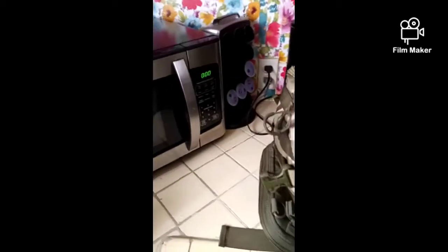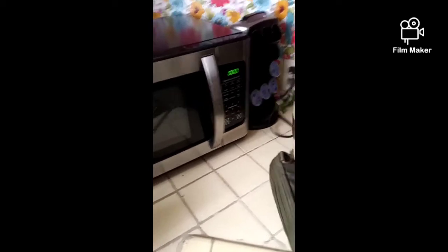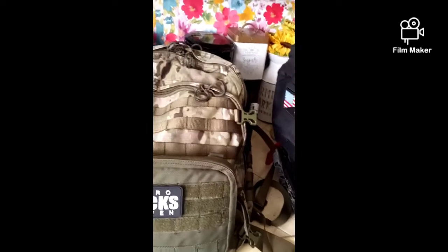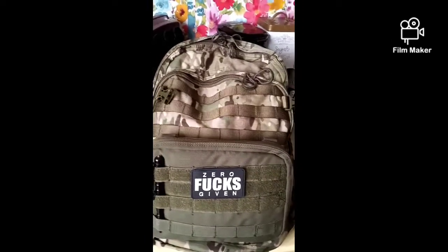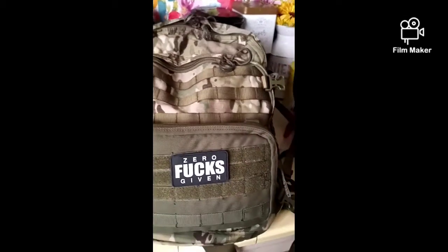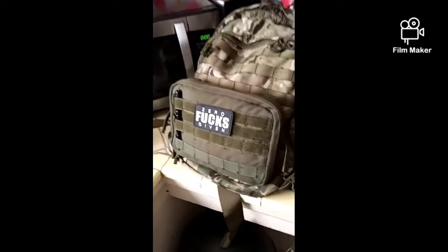You can use any bag for your EDC, your gear, or whatever. This is what I use for my EDC, and this other one is for extra stuff. I do have a bunch of duffel bags for gear too — it all depends on how you feel and what you need to carry when you go out.